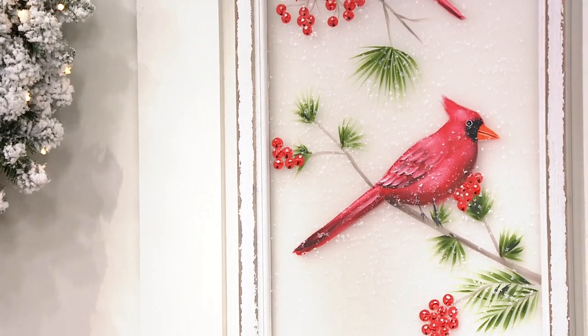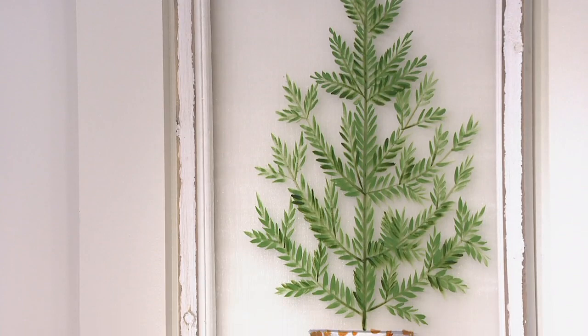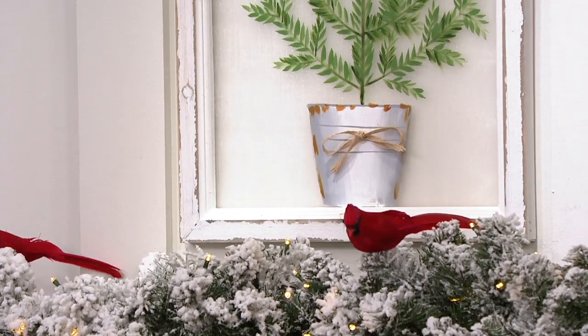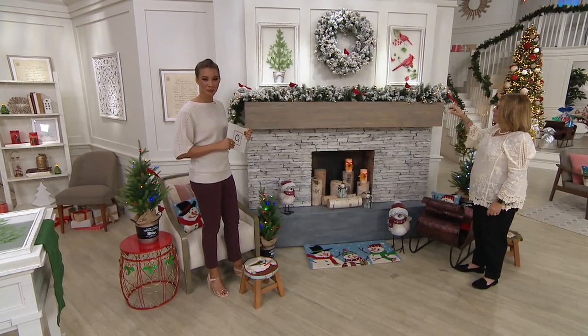These are exclusive to QVC and from Plow and Hearth, which is such a great brand. The quality is there — these hand-painted pieces are so unique. It doesn't even just scream Christmas; it's something unique and different year round. Look how we've styled it here with little cardinals coming up in the show — see how nicely you can put together a display.